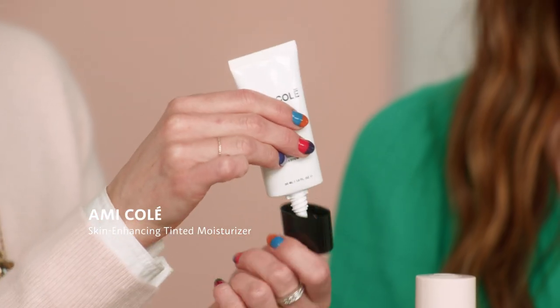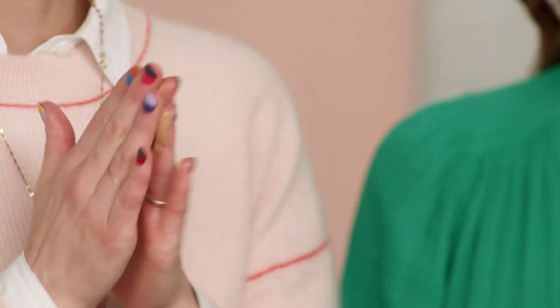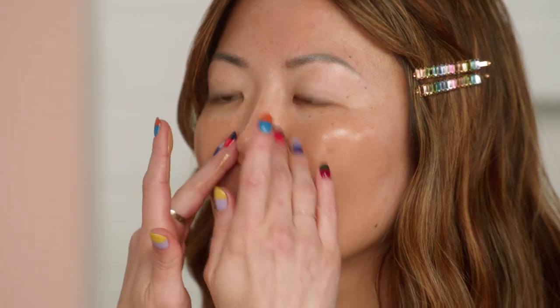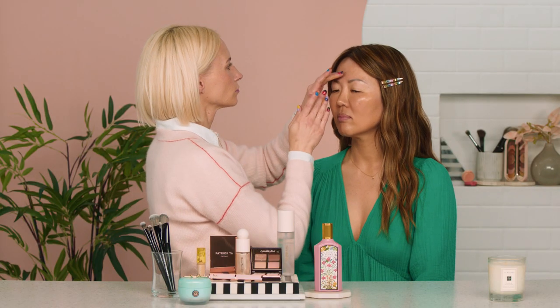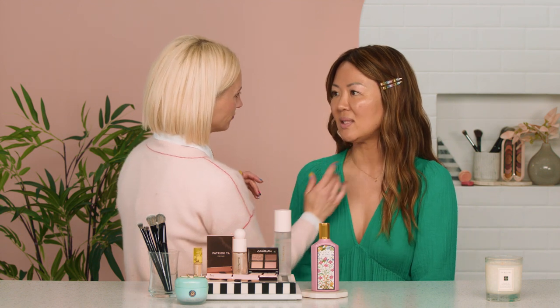Next I'm going to use this Complexion Enhancing Skin Tint by Ami Kole. It is like a really gorgeous skin tint that truly does just enhance your natural skin. You have gorgeous skin, so I'm actually going to just apply this with my fingers. You can see it's a little bit more tan than your skin — it'll probably give me a nice glow. This is a new Black-owned brand, which is really nice because they focus on melanin-rich tones. I love how it just lets a little bit of the freckles show through, and it feels pretty dewy as well. I picked this skin tint because your life is so busy that you just want something you can throw on with your fingers really fast. Call times are really early — 7 a.m. is the norm — so you don't have much time in the morning to spend on makeup. You don't need a lot of tools to do it.